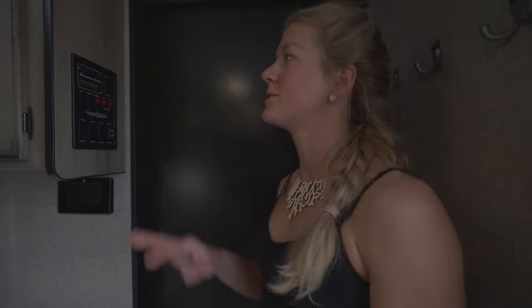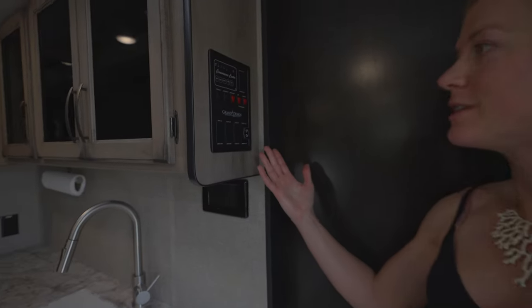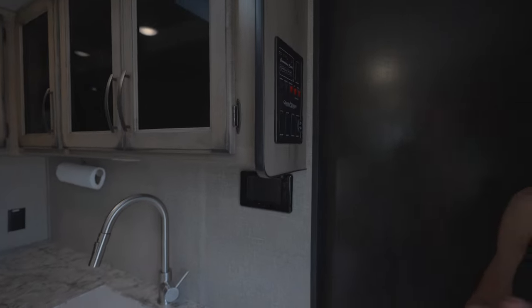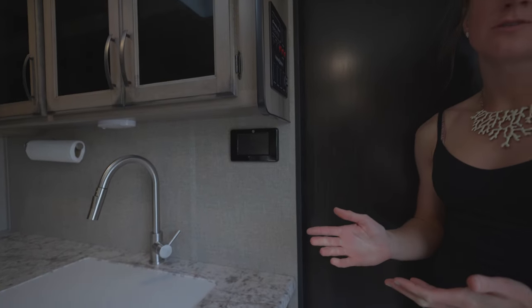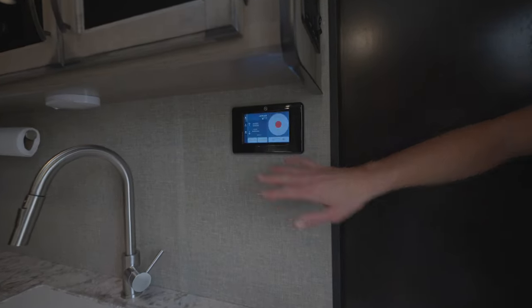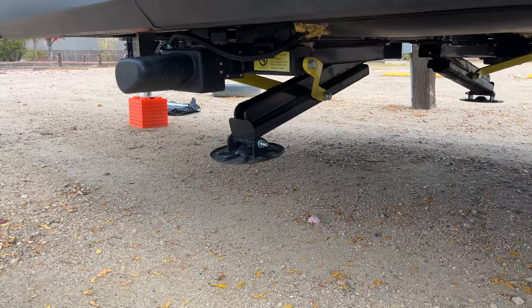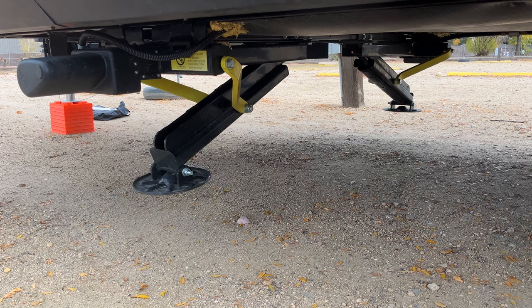Here we have the command center, or electrical center. This controls your internal and exterior lights, water pump, gas, and electric. The previous owners also installed the Lippert auto leveling system, which has been really nice to have — you don't typically see this on such a small rig.